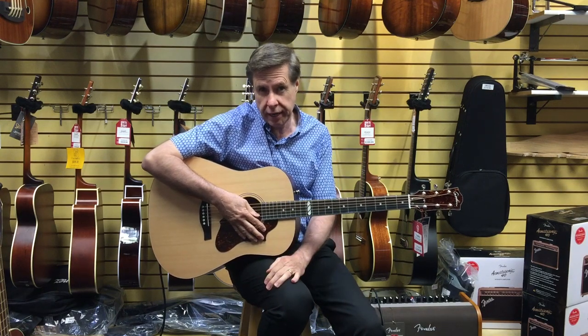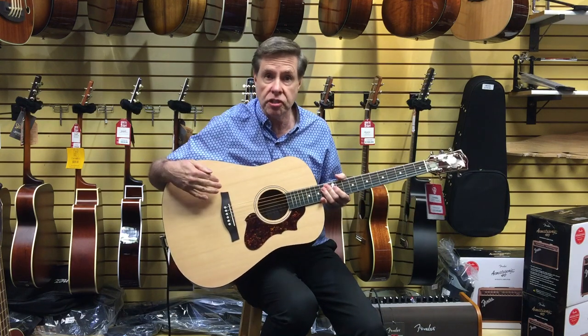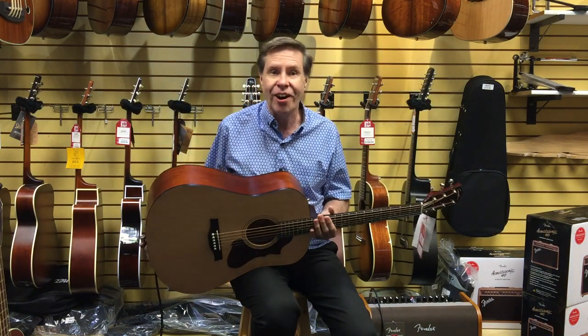It has the L-Baggs pickup system in it. All solid wood — the top is solid cedar, and the back and sides are mahogany.